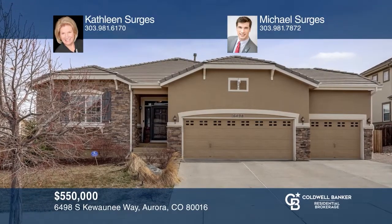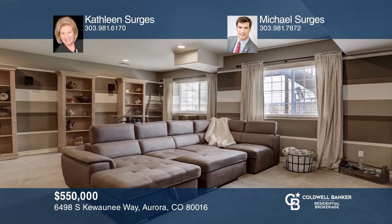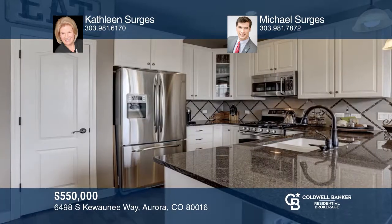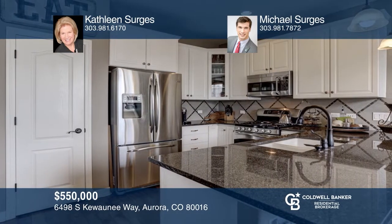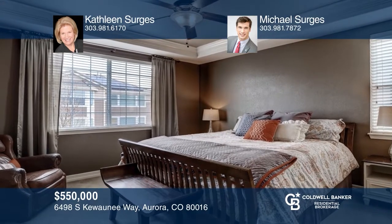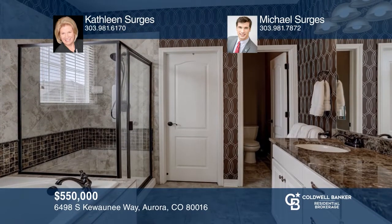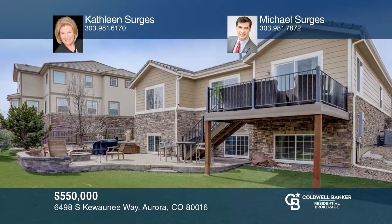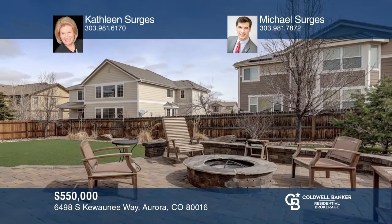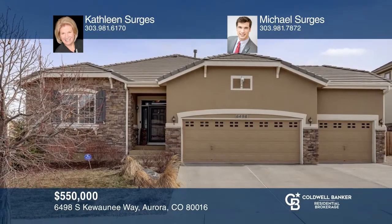Rare five-bedroom, three-bath ranch with a finished garden-level basement. Enjoy hardwood floors, an open layout, a great room with fireplace, and the kitchen with stainless appliances, gas range, granite counters, and custom backsplash. The master retreat features a five-piece bath and a walk-in closet. The fully fenced yard offers a Trex deck, a paver patio with a fire pit, and turf and shed. Home smart features include electronic locks, cameras, automated irrigation, and landscape lights. See how you can unwind in your new home by contacting Kathleen Serges and Michael Serges today.